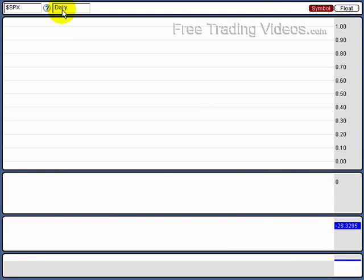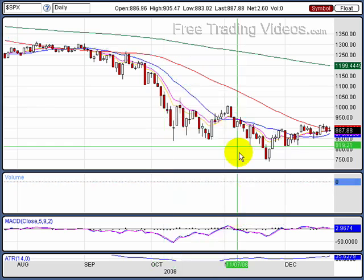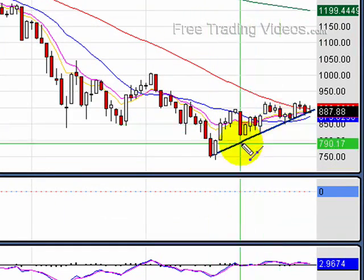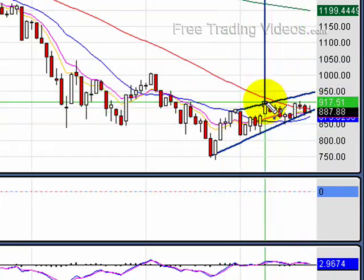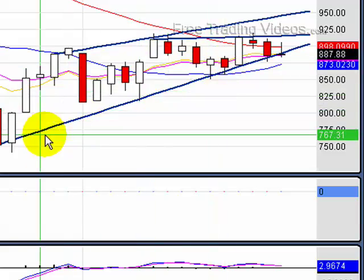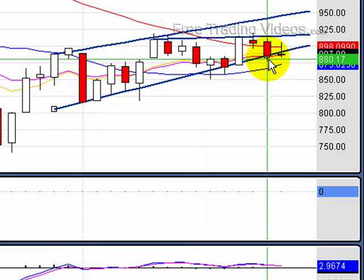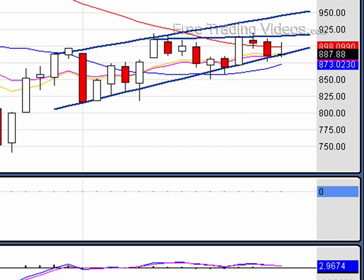Now let's go to the daily chart. I'm going to draw lines encompassing these swing lows, something like this. Going very micro here — let me work through these support levels. Look at these lows: support, support, we broke support but stayed above it, support, support, support, and right now support. We have a gravestone doji on the daily and we are at major support here.